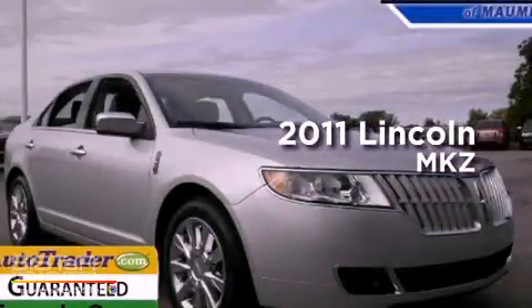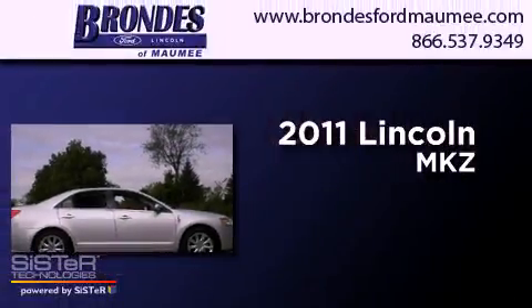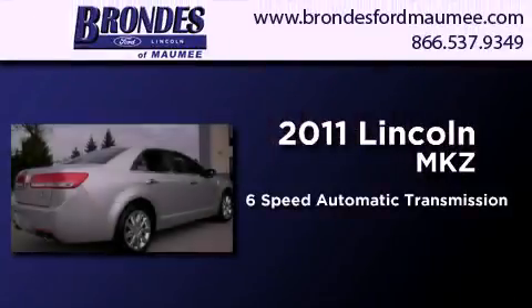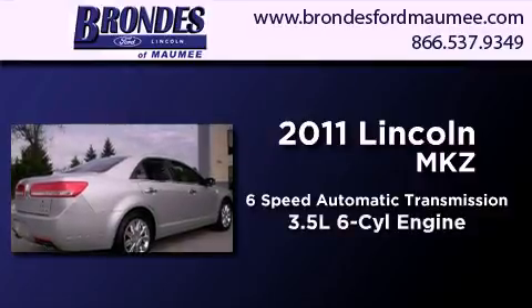This is a certified pre-owned 2011 Lincoln MKZ. This four-door sedan has a six-speed automatic transmission, a 3.5-liter V6, and all-wheel drive.